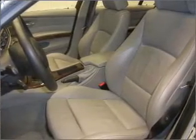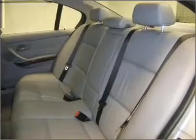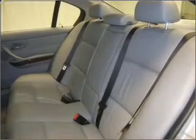Savor your listening experience with the premium sound system. Anti-lock brakes help you bring your vehicle to a safe stop. Let the outside in with a built-in sunroof.